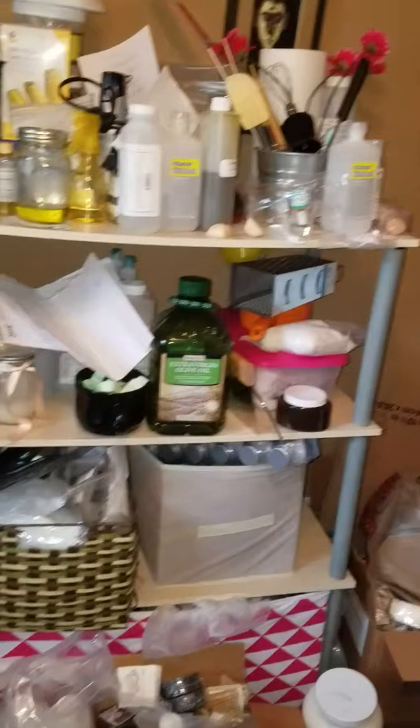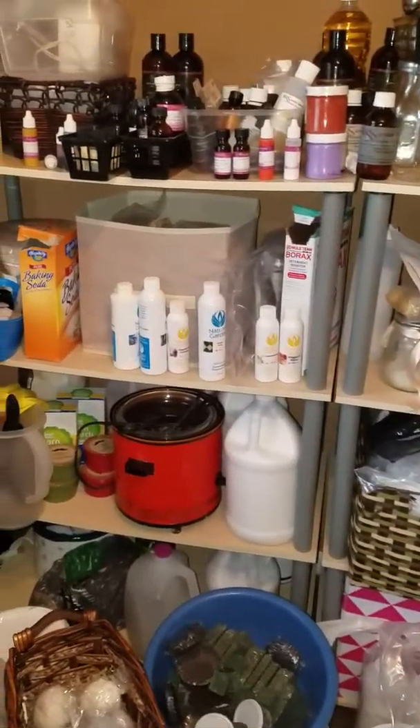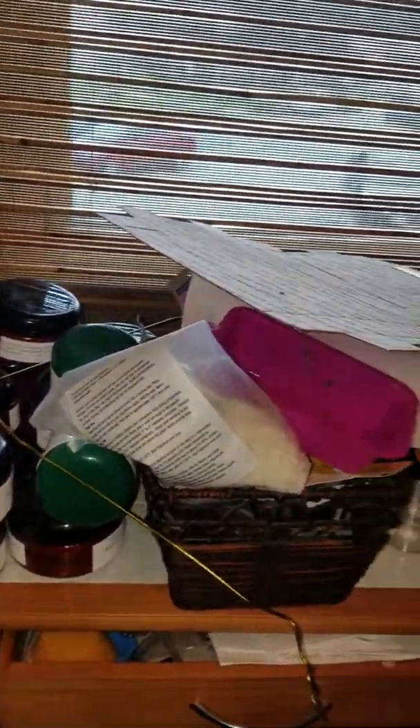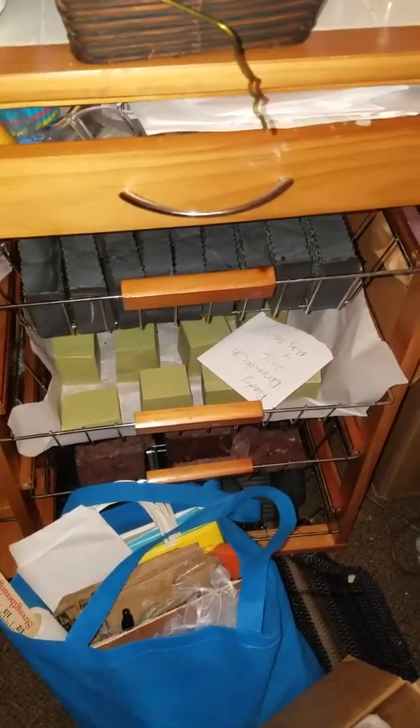All my oils. It's just a mess. My butters that I didn't take to a show because it was too hot and they were melting. And if anybody has an idea how to keep this... Oh, this is my new Alope soap that I made on a drying rack. And my black soap.